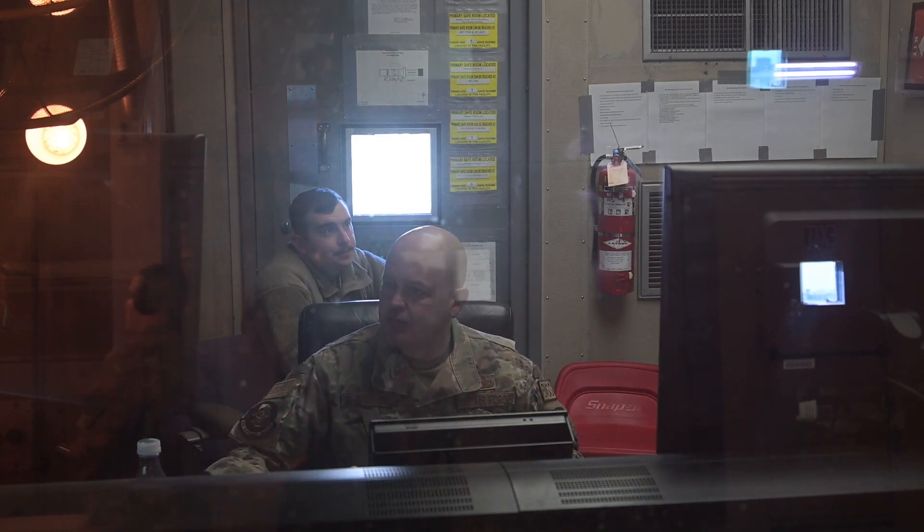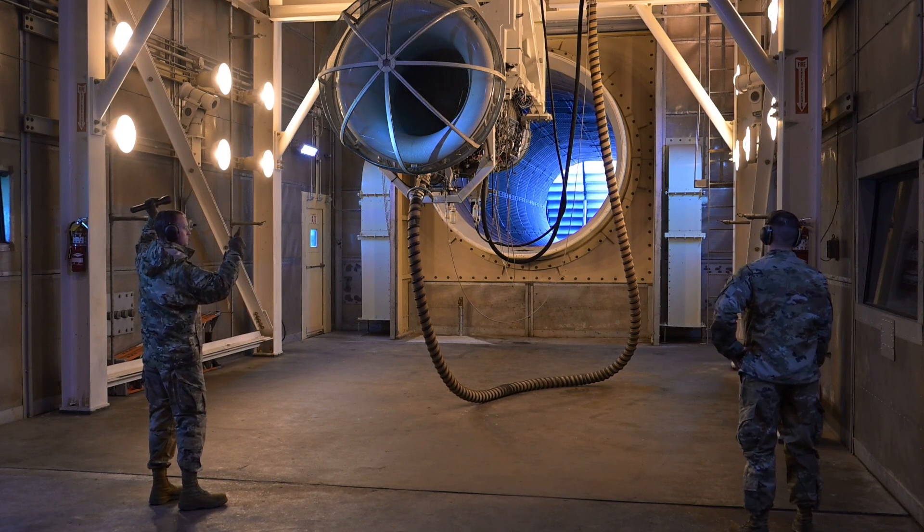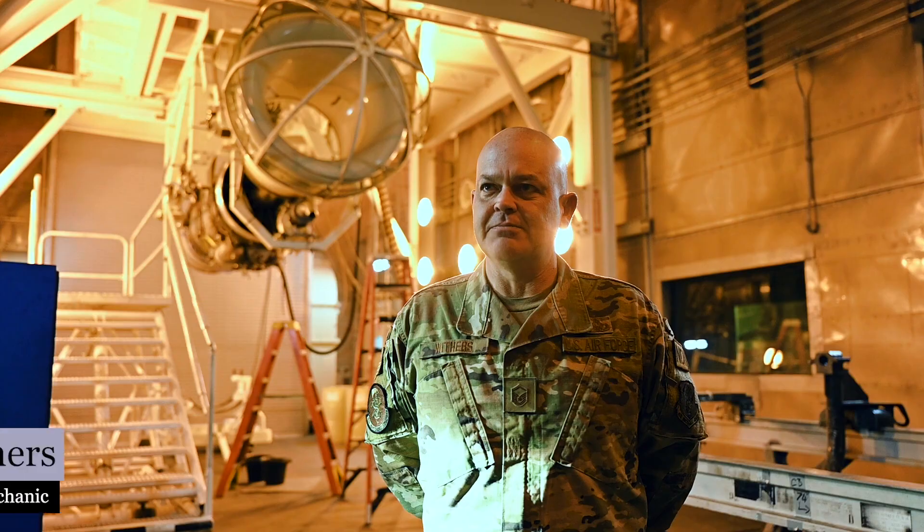The F-118 GE-101 engine is what goes in the U-2. The U-2 engine is being tested at Whiteman Air Force Base because Springfield's T-9 test cell is being refurbished.